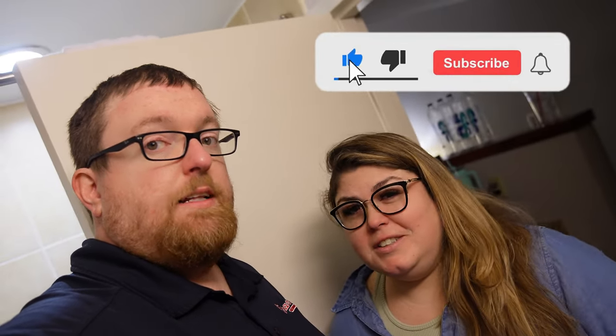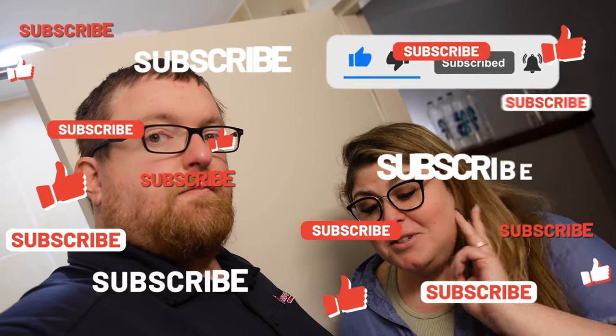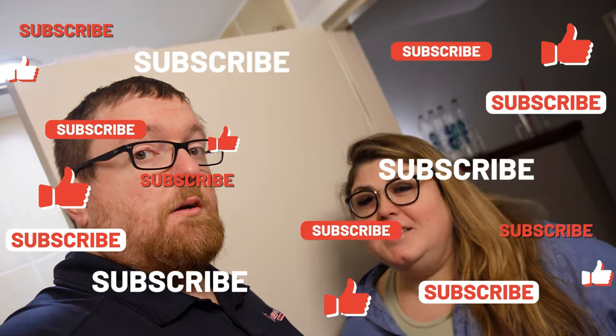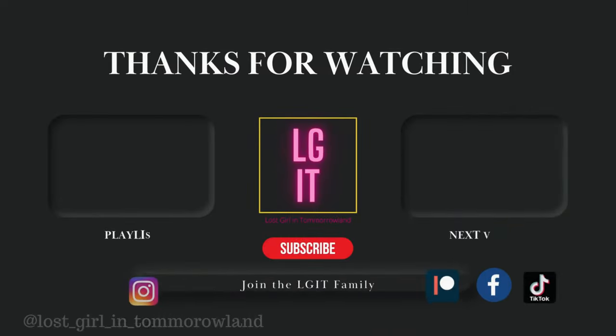For what you're paying, you really just don't get your money's worth. If you guys liked this video, make sure you give it a thumbs up, hit that subscribe button, and ring the notification bell so you get notified when we post at least three videos a week. We'll see you in the next one!